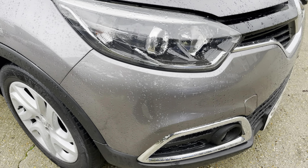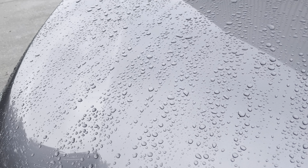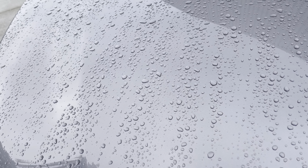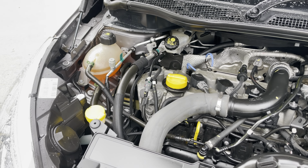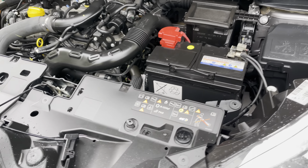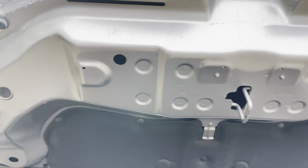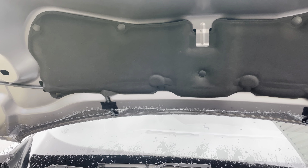Just walking around the car in general — the engine bay, it's a 1,200cc petrol engine so very fuel efficient, all nice and clean under here. No evidence of damage or undue wear on the underside of the bonnet; heat shields are all nice and clean.